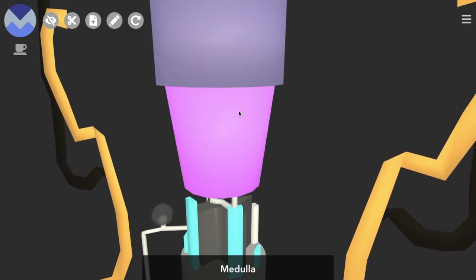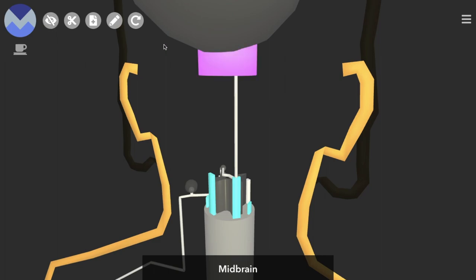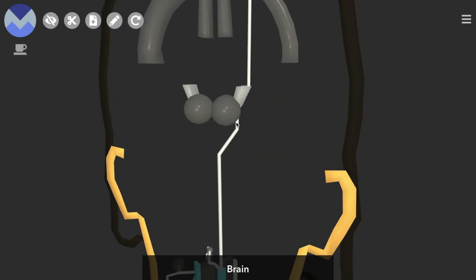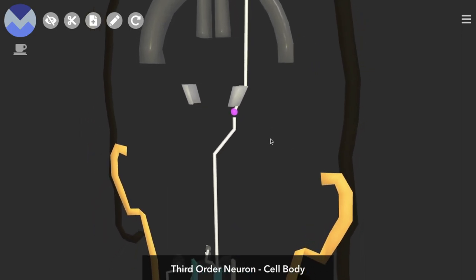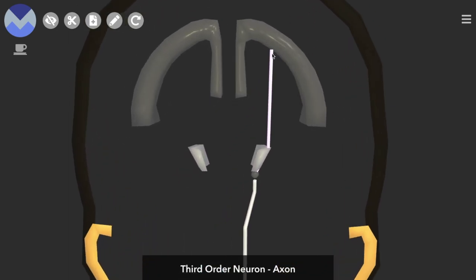The axon continues through the medulla, pons, and the midbrain, and then passes its information to the cell body of the third-order neuron, which lies in the thalamus. The axons of the third-order neurons then move through an area known as the internal capsule — a bundle of white matter — and the axons terminate in the primary somatosensory cortex.